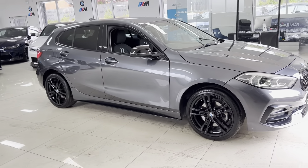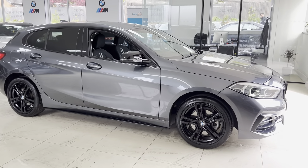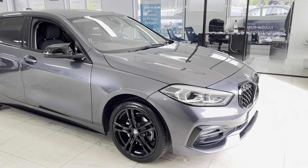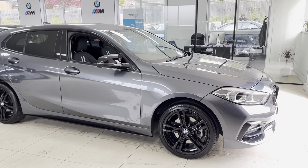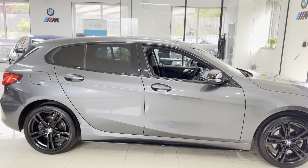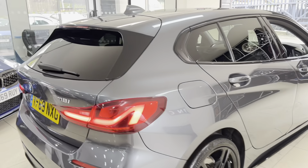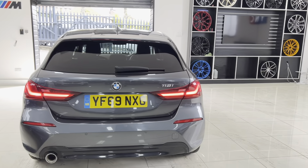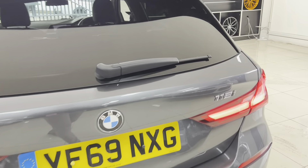The Sport one series still comes with the same headlights you would get on an M Sport model, so you've still got front and rear LED headlights and a really nice looking front end. The difference between an M Sport and a Sport is becoming smaller and smaller. You have got rear privacy glass round at the back, and those really nice looking aggressive rear lights. This one also has front and rear parking sensors.